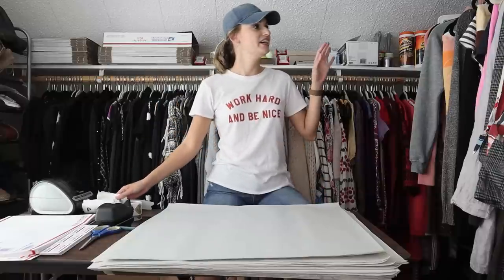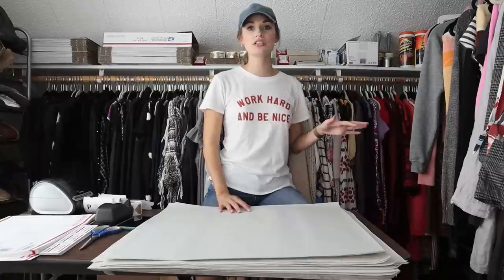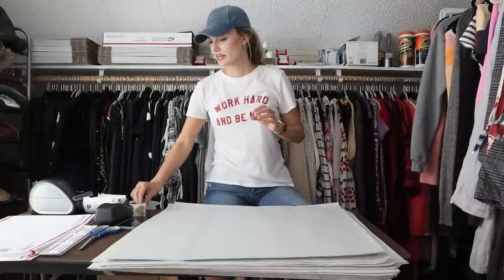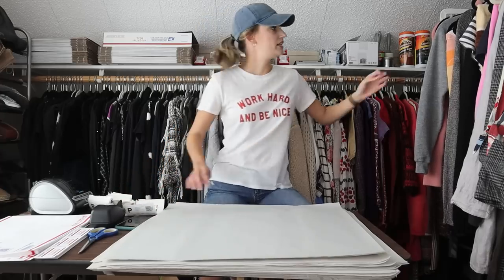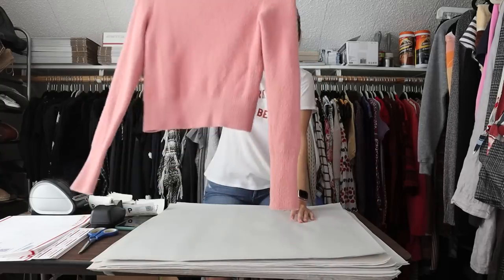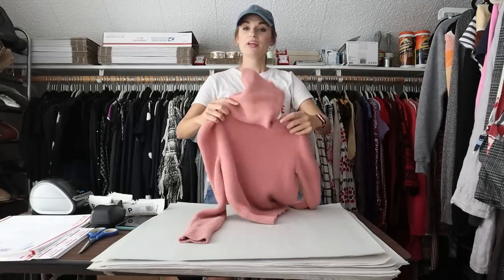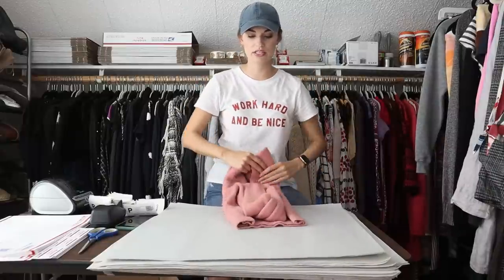I have all of my labels here. I've pulled everything that's sold and I've already double-checked everything for flaws. I've lint-rolled everything and we are ready to go. So our first sale is a two-piece bundle. You may notice that I am going to go kind of quick today just because we have a lot of stuff to ship and I am running late on time.